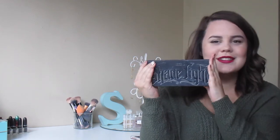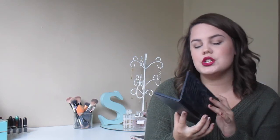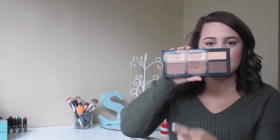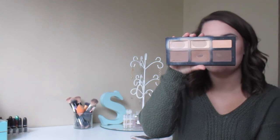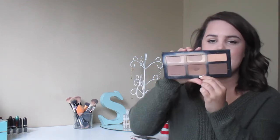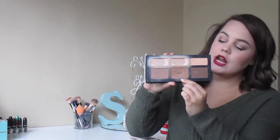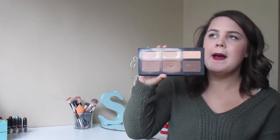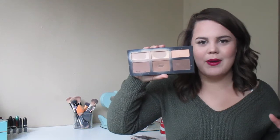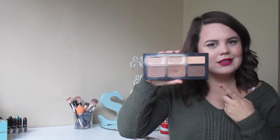Next is bronzer — I cannot pick one singular bronzer, so I went with the Kat Von D Shade and Light Palette. I got mine about a year or two ago and I just love it. I love the contour and bronzer shades — in particular, I've hit pan on a shade called Shadow Play, and I've also really been into the shade Subconscious recently. If you don't have the Kat Von D Shade and Light Palette, what are you doing? This thing is bomb.